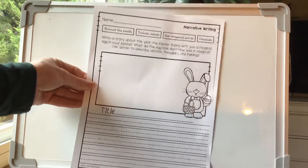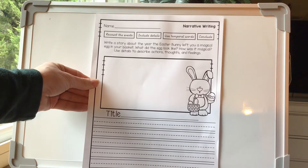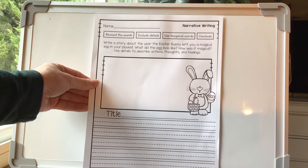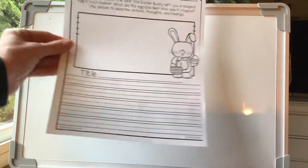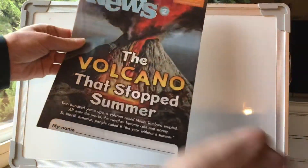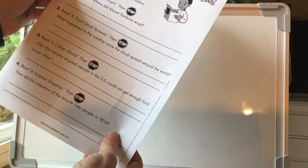So this is all independent work that you guys will do at your house during the week. Let's take a look at some of the extra work you will also have. We're going to be writing about the Easter bunny, and I'll do that in a separate YouTube lesson, but you can do it on your own. You're going to write a story about the year the Easter bunny left you a magical egg in your basket — what did the egg look like, how is it magical — and you're going to use lots of details to describe actions, thoughts, and feelings, and color a picture. We also have our Scholastic News — you guys will log on the website, do your reading, take the quiz at the end, and do the supplemental worksheets. I can do a separate video for that as well.